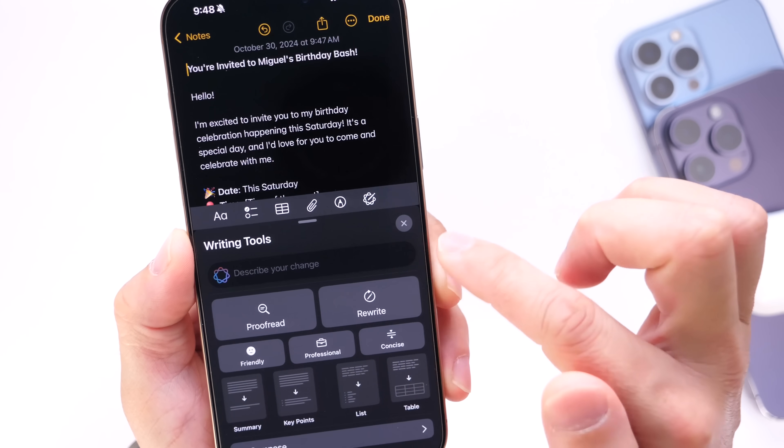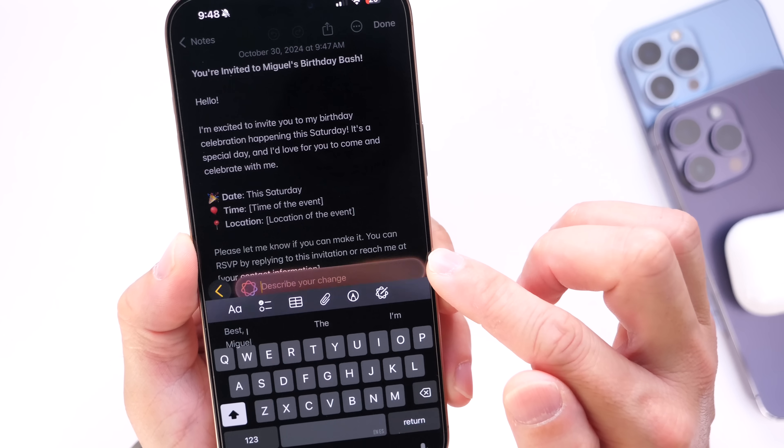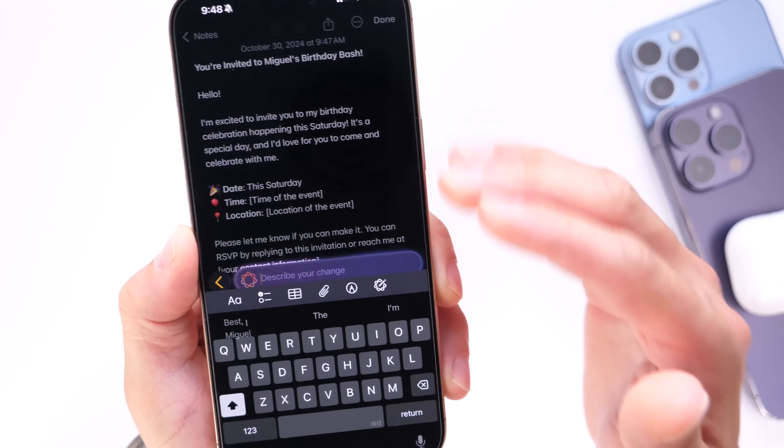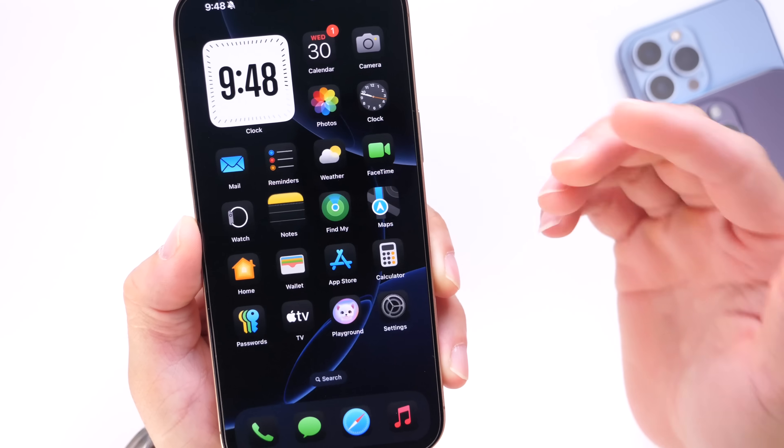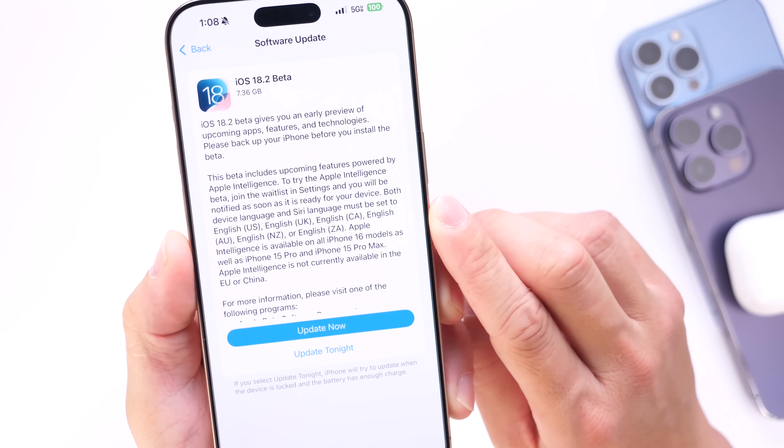The description option within the writing tools also allows you to describe changes you would like to make to existing content. Writing tools are expanding in iOS 18.2 according to Apple with this next major update.